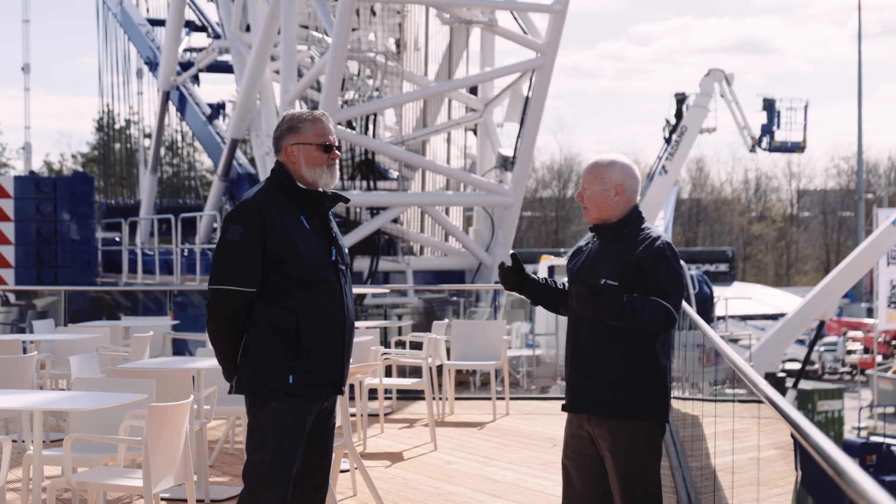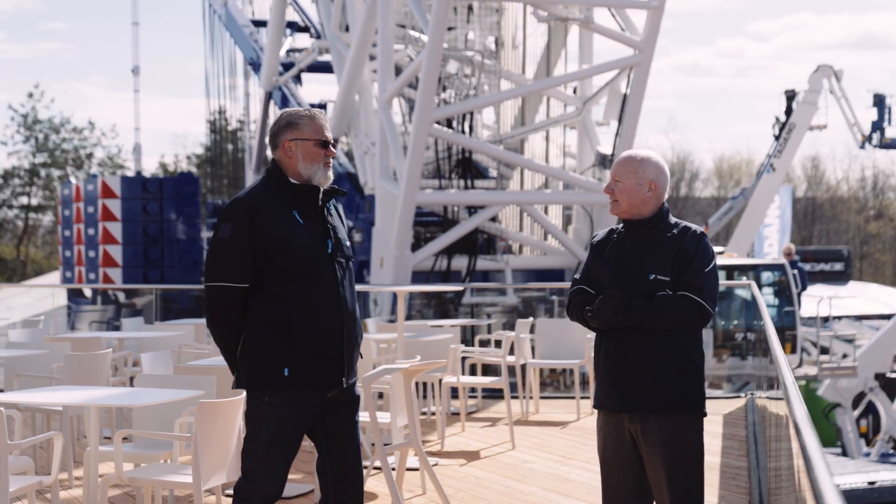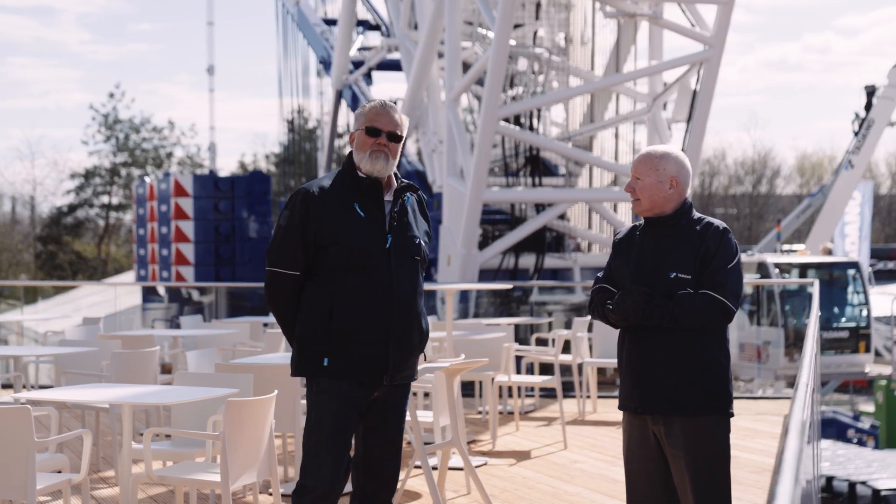So the widest transport of any of the components we have is just three and a half meters. And this is what you call transport optimized — exactly. This is great.